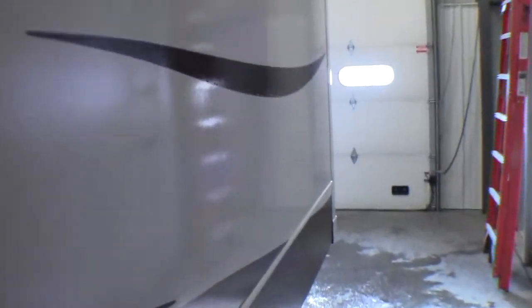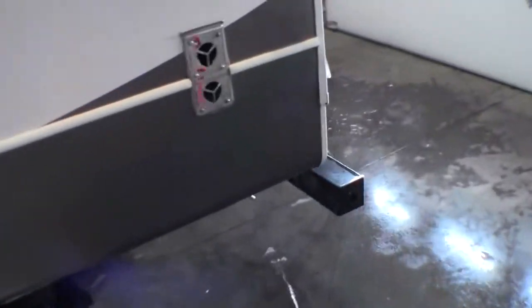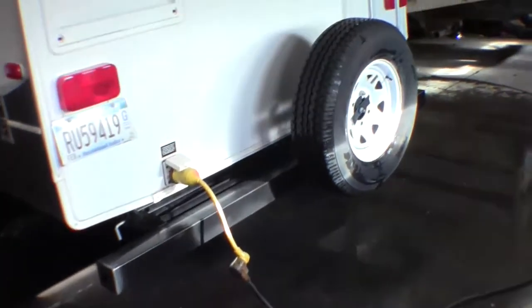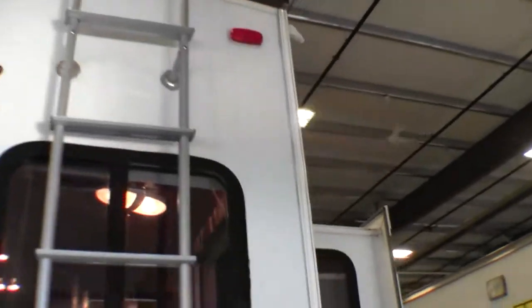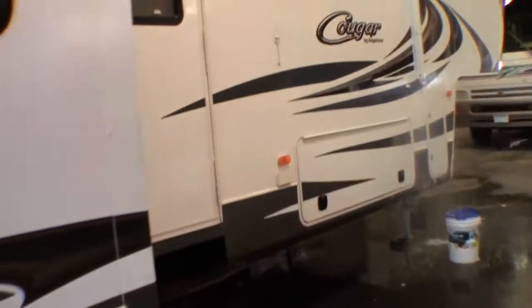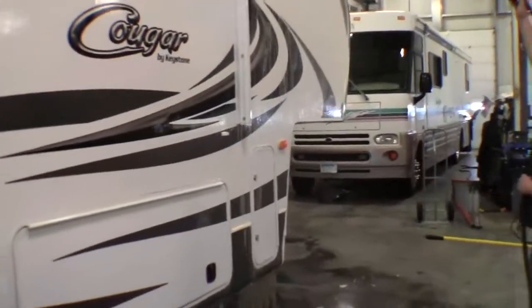This has got 50 amp service, and also has a fireplace on the inside. This back bumper pulls out and you can put your bikes on there. Spare tire. The ladder right there. Here's that third slide. You've got a power awning. Dean's just washing it up for us.